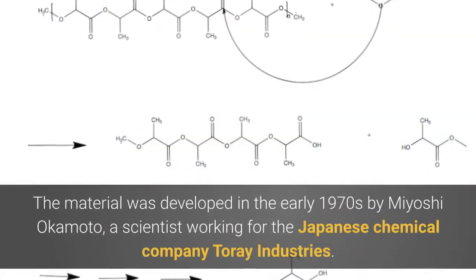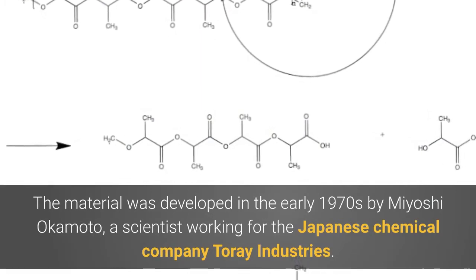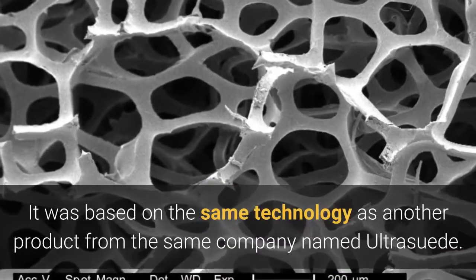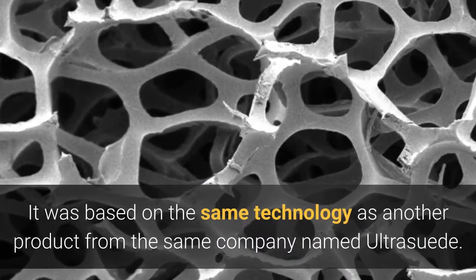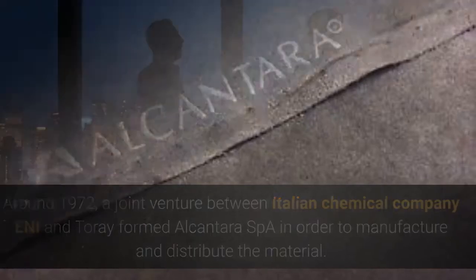The material was developed in the early 1970s by Miyoshi Okamoto, a scientist working for the Japanese chemical company Toray Industries. It was based on the same technology as another product from the same company named Ultrasuede. Around 1972, a joint venture between Italian chemical company ENI and Toray formed Alcantara S.p.A. in order to manufacture and distribute the material.